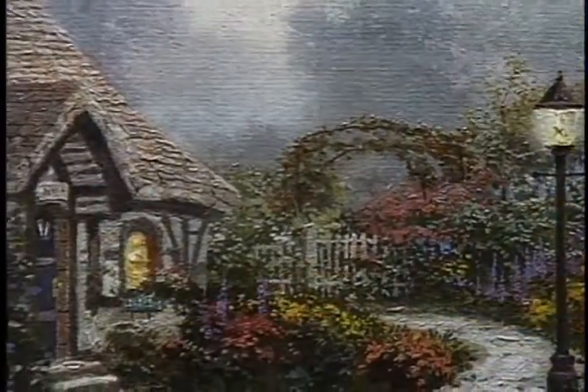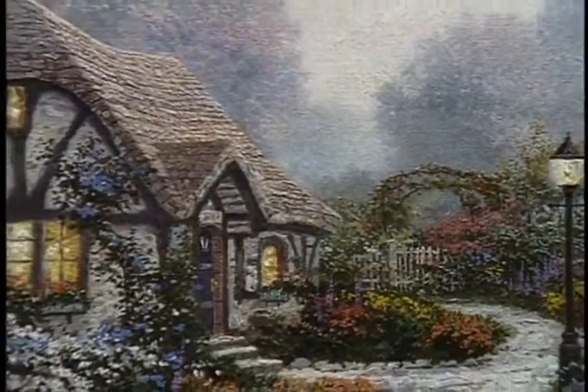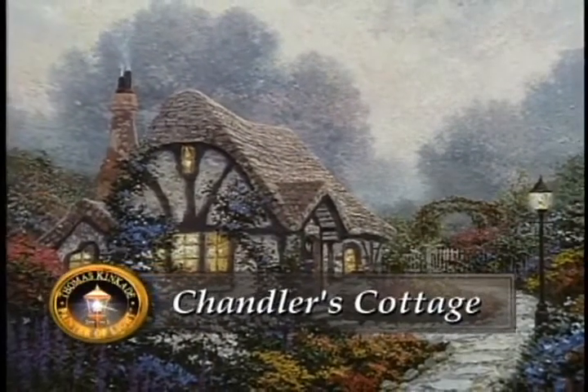My cottage paintings are amongst the most sought after year after year and I found that I only do about one cottage painting annually. And as a cottage painting, it stands in the tradition established now for 15 or more years since the publication of Chandler's Cottage, one of my first and best known of the early cottage paintings.